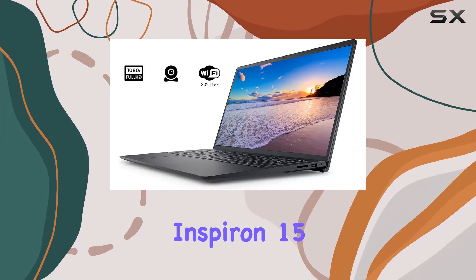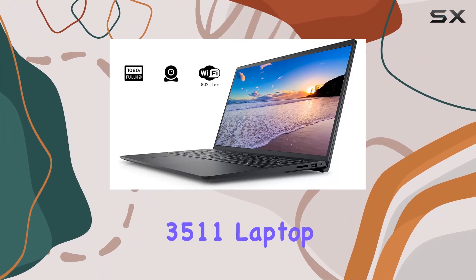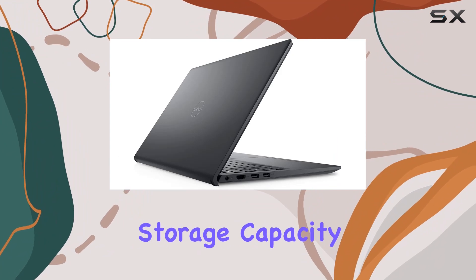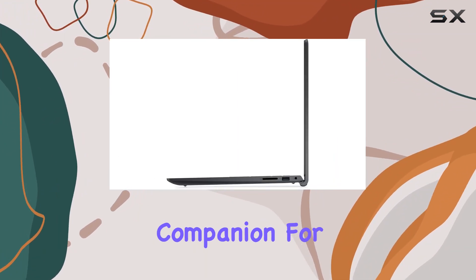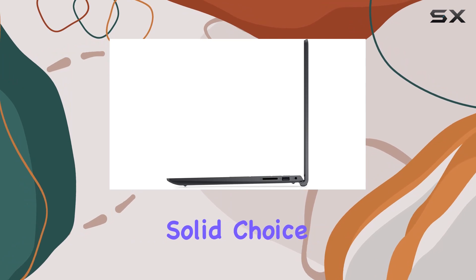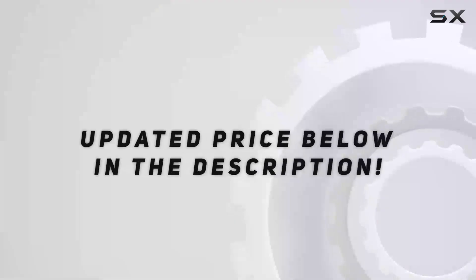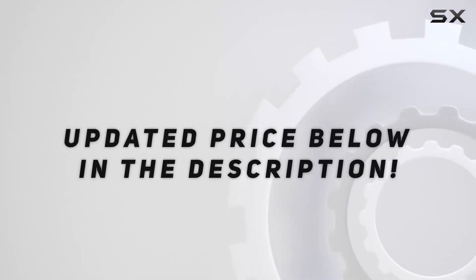Summing it up, the Dell Inspiron 15 3511 laptop is a powerhouse that combines high-speed performance with enormous storage capacity. It's a reliable companion for both productivity and entertainment, making it a solid choice for users who demand the best from their laptops. Check out the video description for an updated price.